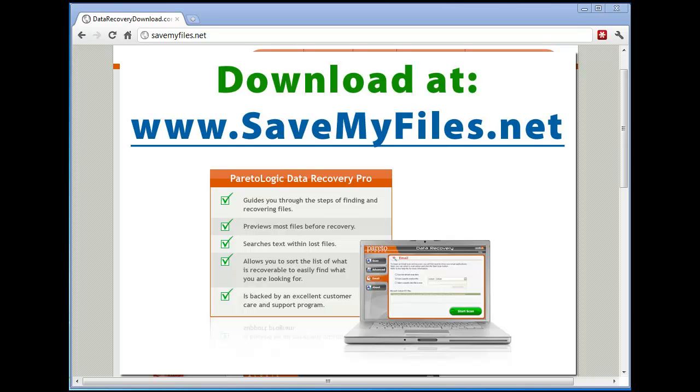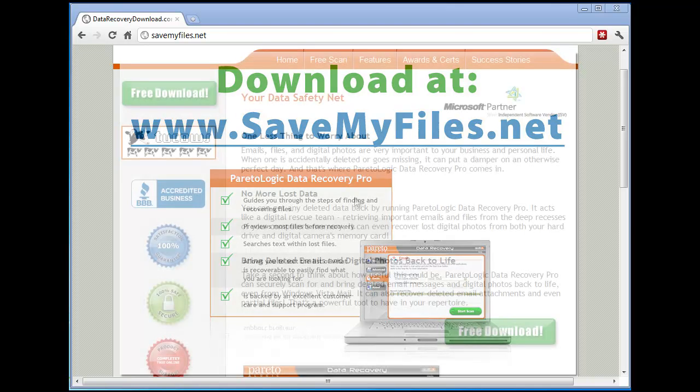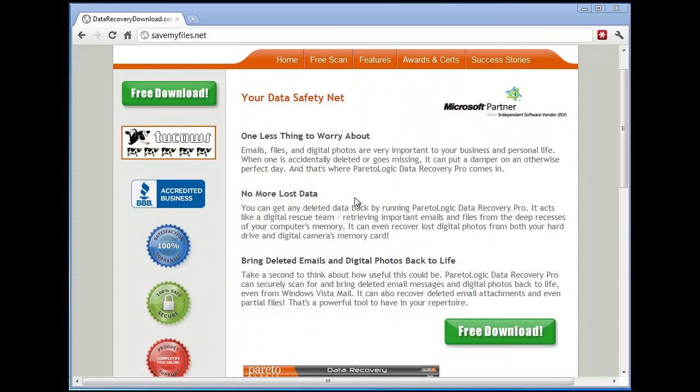If you want to follow along with me, you can actually download this for free at savemyfiles.net. It'll scan any device you have — whether it's a hard drive, an external hard drive, a memory card, a flash drive, whatever it is. It'll scan it for you and show you the files that it can recover, but you will not be able to recover those files until you buy the product.